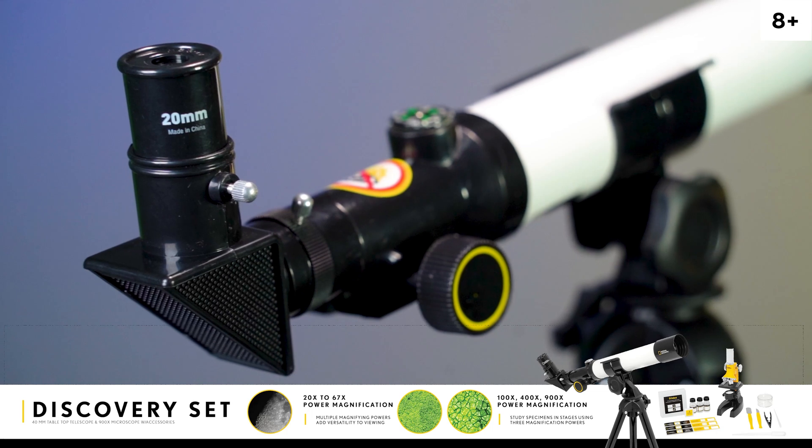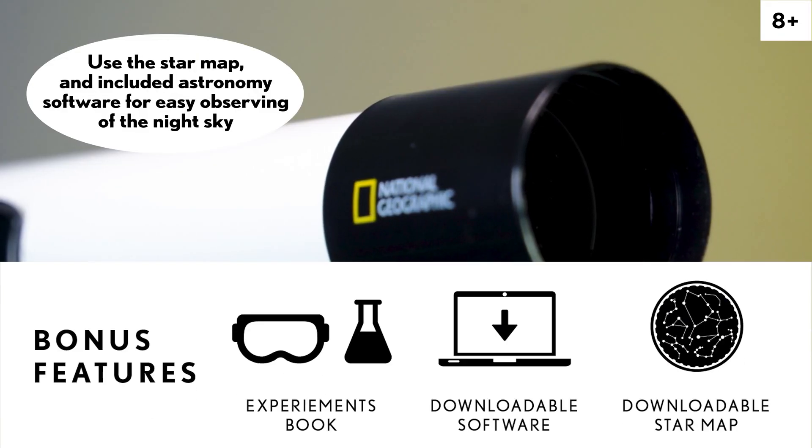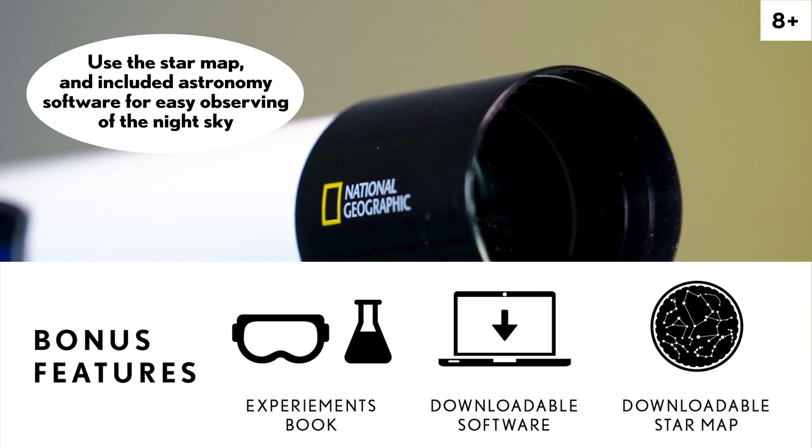The easy-to-use refractor telescope comes with two eyepieces and a tabletop tripod. Use the star map and the included astronomy software for easy observing of the night sky.